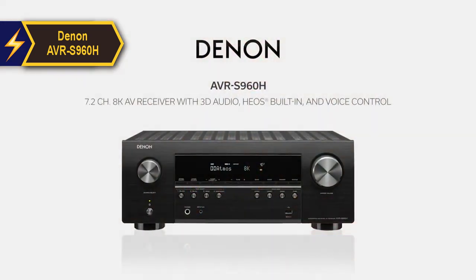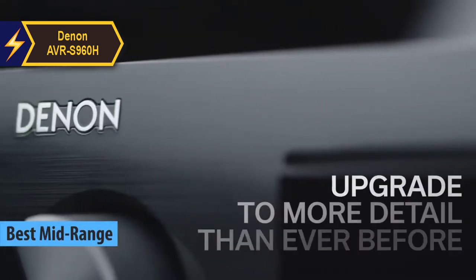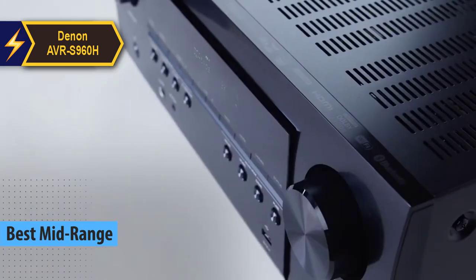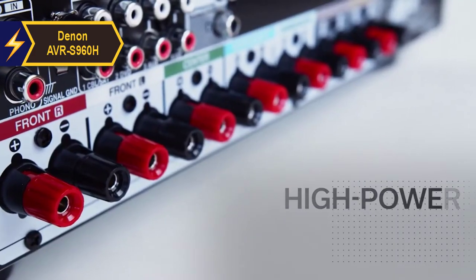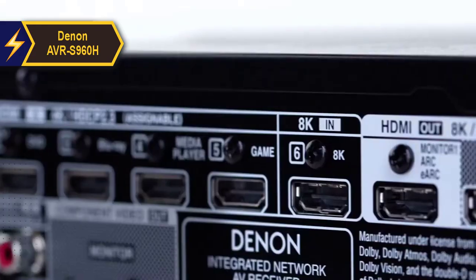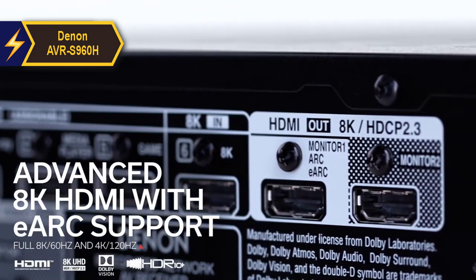Introducing the Denon AVR-S960H, a top contender for the best mid-range home theater receiver in 2024. Denon has long been synonymous with high-quality AV receivers, and this latest model further solidifies that reputation. The AVR-S960H brings upgraded features like HDMI 2.1 connectivity, eARC, and 8K video compatibility, all while preserving the superior performance Denon is celebrated for.